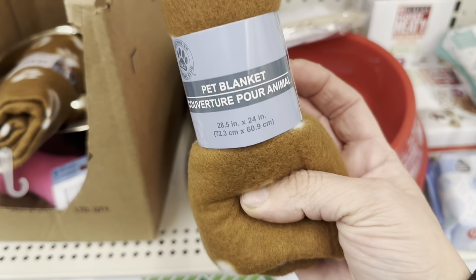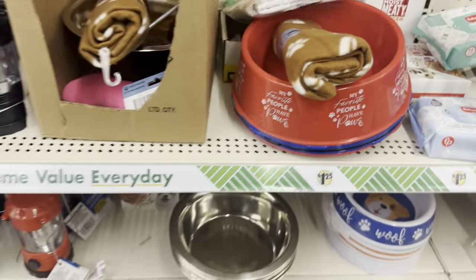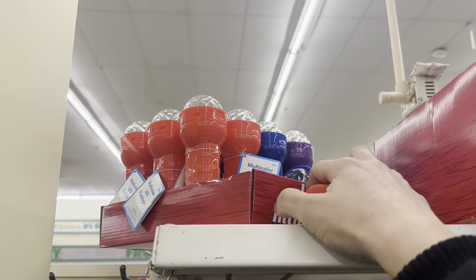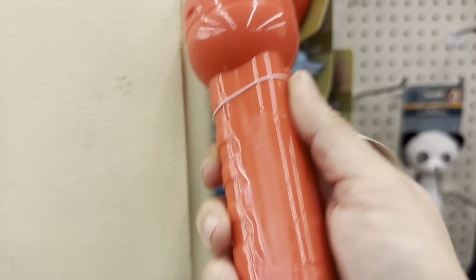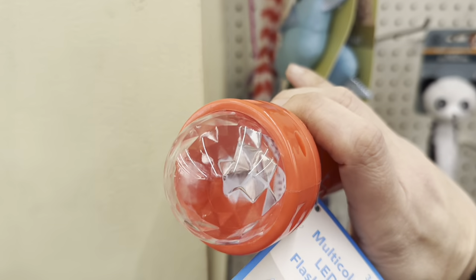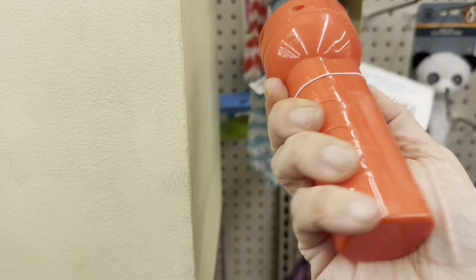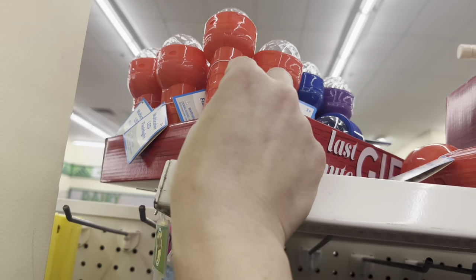These little adorable pet blankets are tiny though — 28 by 24 inches — like a Chihuahua blanket. And up here on my tiptoes, there's a multicolor LED flashlight that I think is more of a rave party thing. It comes in red, blue, and purple.